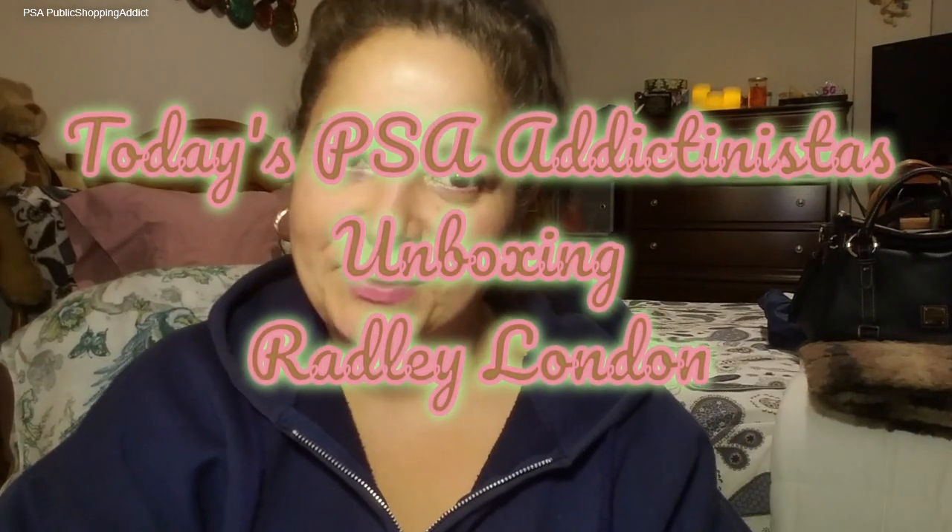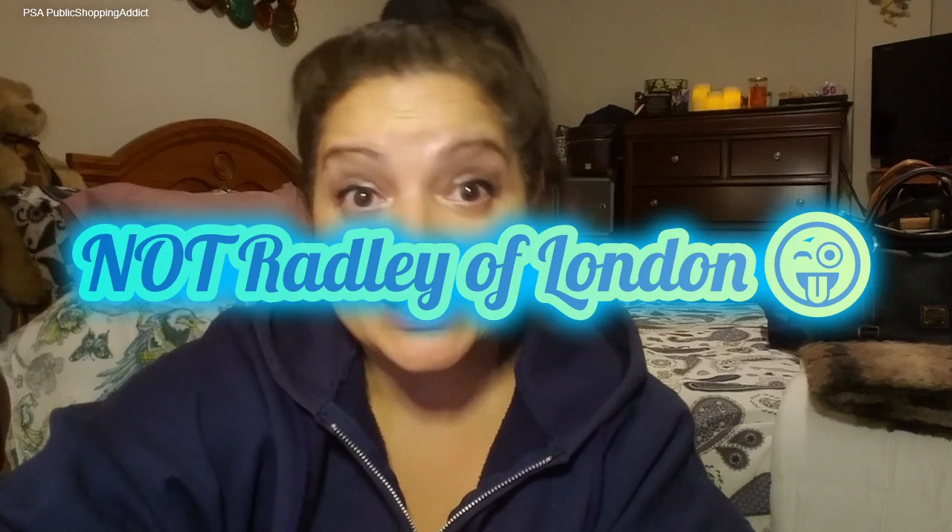Welcome to my channel, PSA: Public Shopping Addict. I'm really happy you guys are here for this PSA, which is going to be an unboxing. Hello to all my subscribers — thank you for subscribing and being part of the Shopping Addict-inista club. If you're new, please like, subscribe, and hit that notification bell so you get notified when I post future PSAs — unbagging reveals and more.